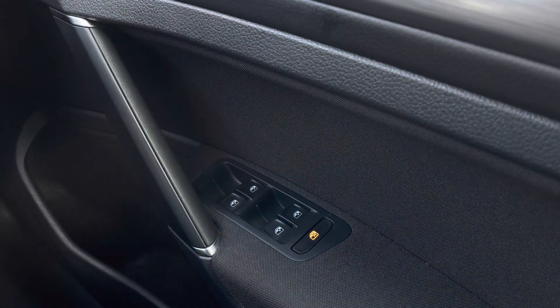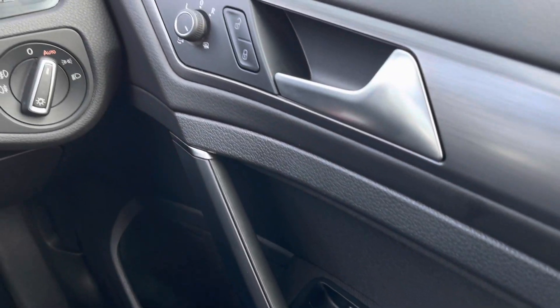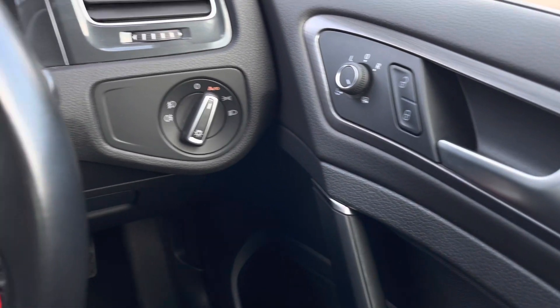Jumping in the car, we have your multiple electric mirror and window adjustments in the driver's door, as well as your central locking, with your automatic lights ensuring they're always on at the correct times.